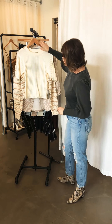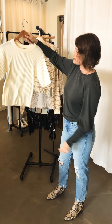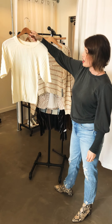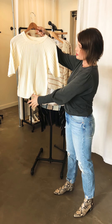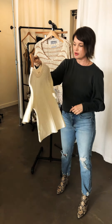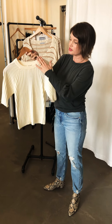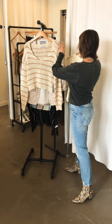We just took this out of the box right before the video. This is a cute little Free People top — kind of a vanilla color, ribbed — and it's a wonderful basic to have in your wardrobe for all of spring and summer. It's a great layering piece. I love the high collar on it — just a really lovely, simple, easy piece.